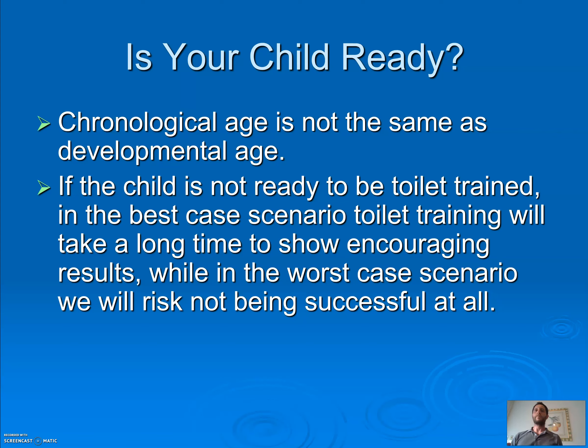Are they pulling up and pushing down their pants? Are they able to sit on the toilet? Are they able to wash their hands? If your child's not ready to be toilet trained, in the best case scenario it's going to take a really long time to get results, and in the worst case scenario you're not going to be successful at all.